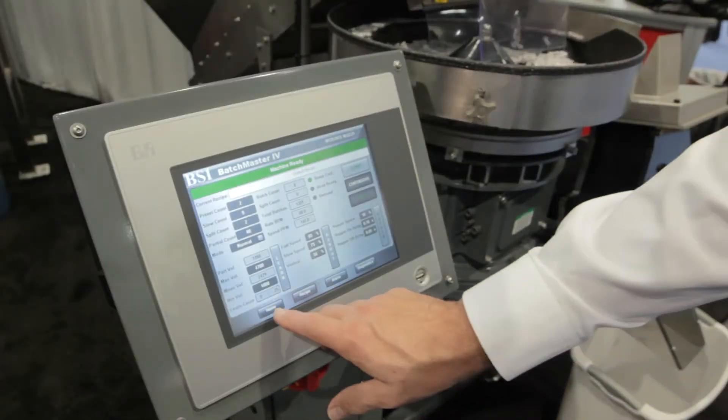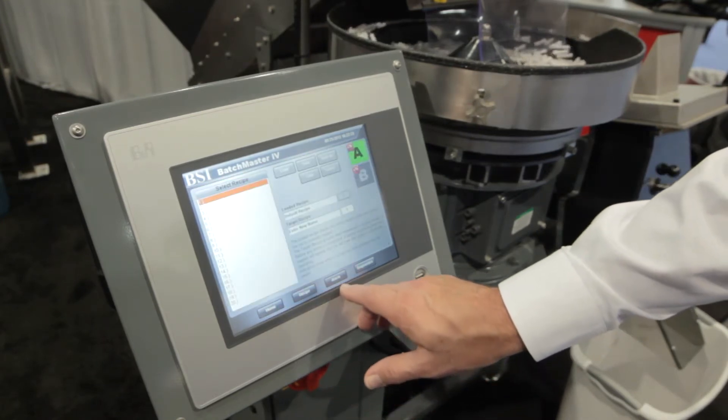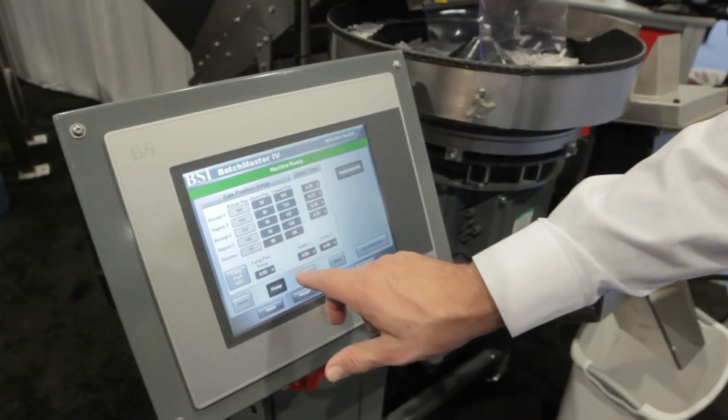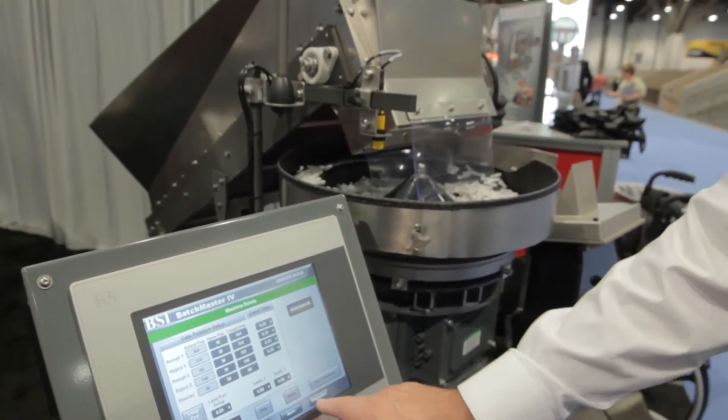One of the most important things that we've done this year is selected the B&R control system with a 10.5 inch HMI. It's an industrial processor which allows us to access our equipment remotely as well as provide customer support remotely.